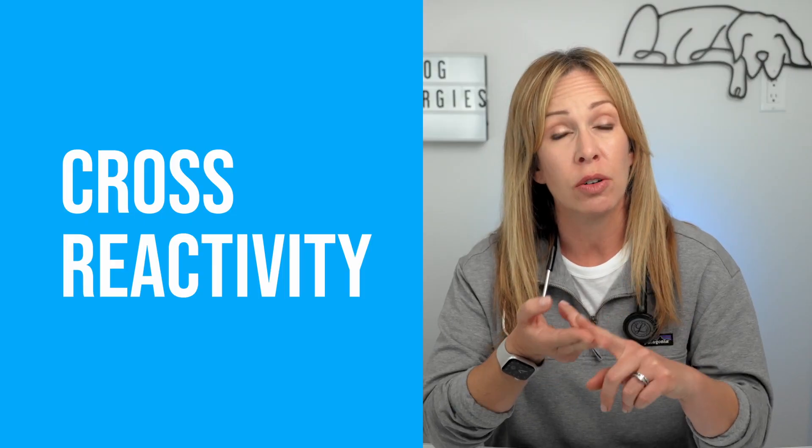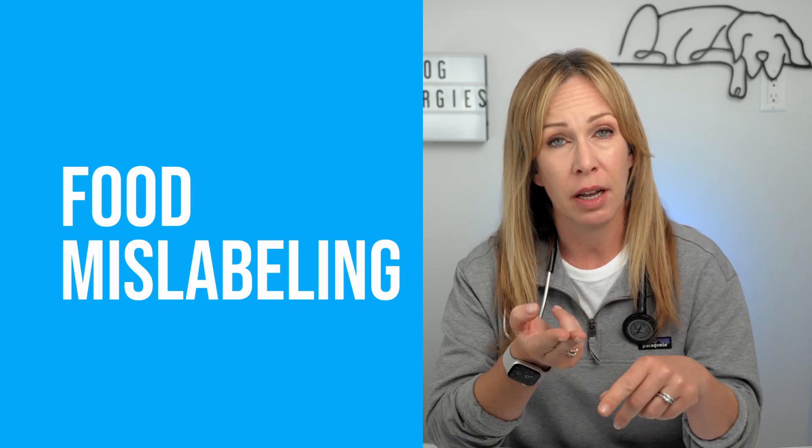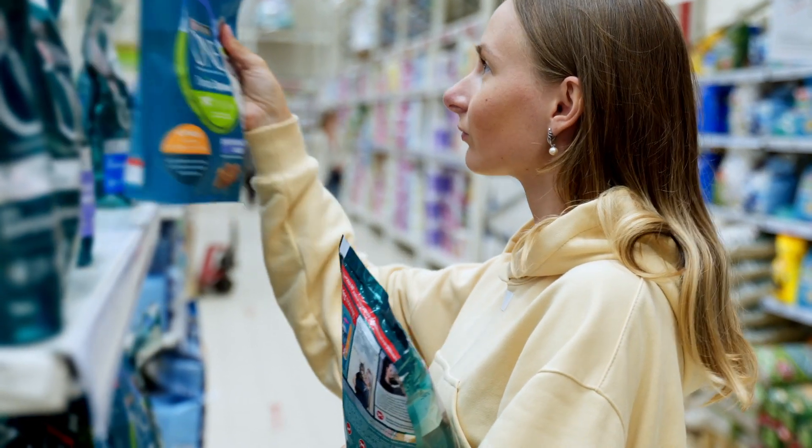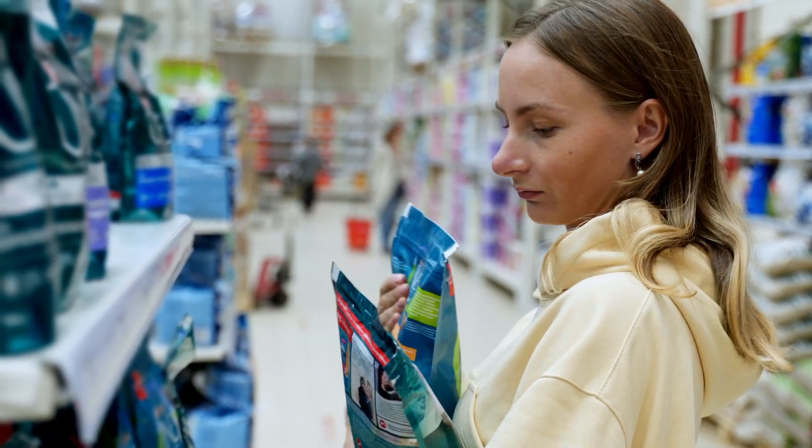There are a couple of hiccups. Number one is the concern of cross-reactivity — if your pet happens to be sensitive to chicken, we don't know if they'll also be sensitive to duck, turkey, or any other feathered poultry meat source. The other hiccup is the problem of the label on the pet food actually being representative of what's in that bag. A study using PCR and ELISA testing showed that over-the-counter products don't really do a great job — they might say they contain certain ingredients, but when researchers tested the actual food, they found other animal protein sources not reported on the label.